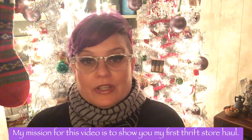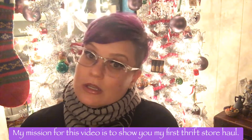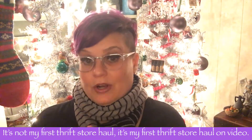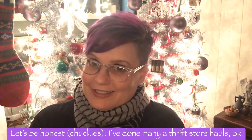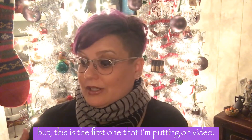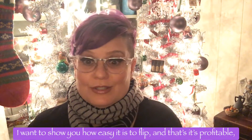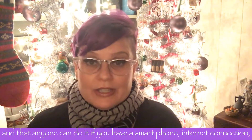My mission for this video is to show you my first thrift store haul. Well, it's not my first thrift store haul — it's my first thrift store haul on video. I've done many thrift store hauls, but this is the first one that I'm putting on video.